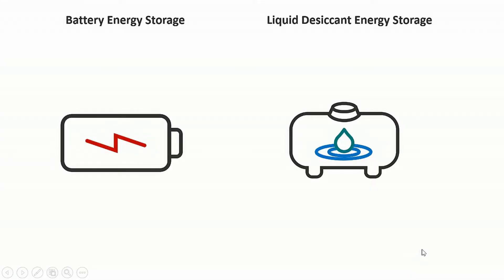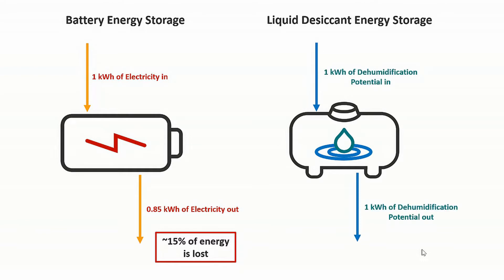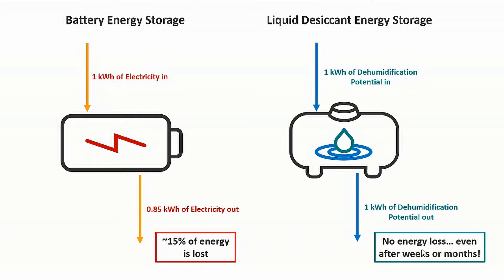Furthermore, liquid desiccants have no round-trip inefficiency, unlike batteries. It actually takes around 15 to 20% more electricity to first charge a battery and then use it to power your devices compared to just using grid electricity directly. However, charging a liquid desiccant and storing it for later does not reduce our system's efficiency. In fact, it actually makes it more efficient by enabling us to regenerate under optimal ambient conditions.